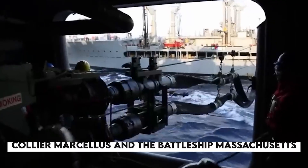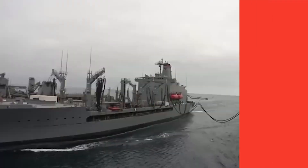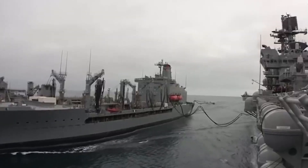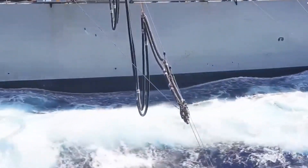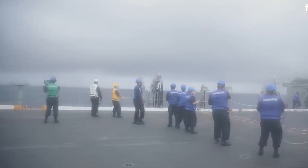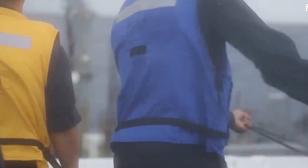The first U.S. test involved the Collier Marcellus and the Battleship Massachusetts. In 1906, the Royal Navy ran tests with the Euler Petroleum and the Battleship Victorious, towing the Euler 600 feet astern of the battleship. The trial involved 27 lengths of hose connected between the ships, proving that a transfer rate of 115 tons per hour was achievable at speeds up to 12 knots.